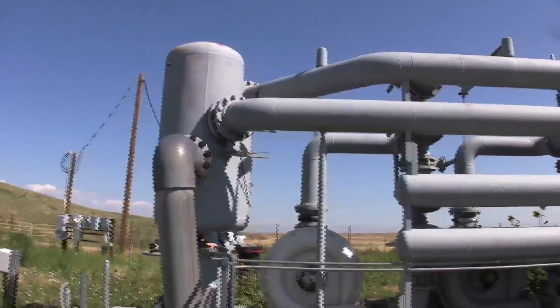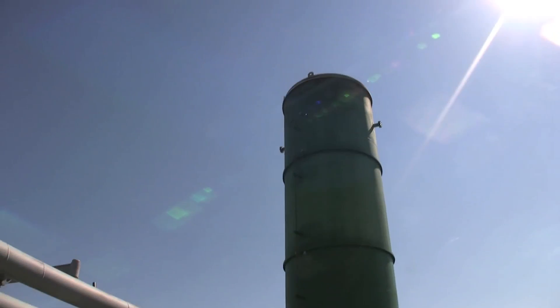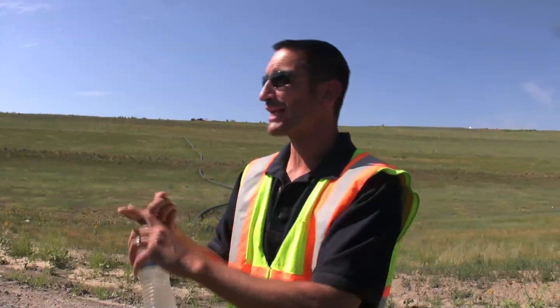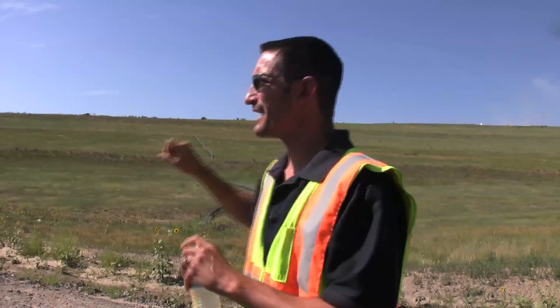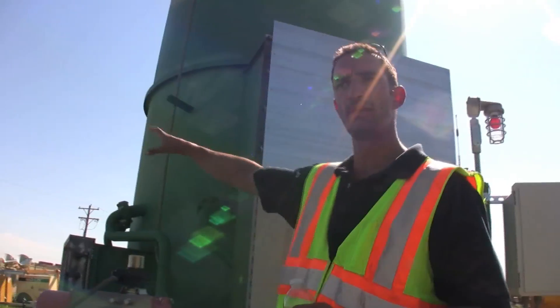Essentially this is taking all the gas from the landfill and collecting it down into one point. Right now we have a system that has three blowers on it — we'll really only need to use one at a time, and that is sufficient to provide enough vacuum and pressure along this whole hill to collect all the gas. Right now this landfill is producing about a thousand cubic feet per minute of landfill gas, and it's all being collected right down here.